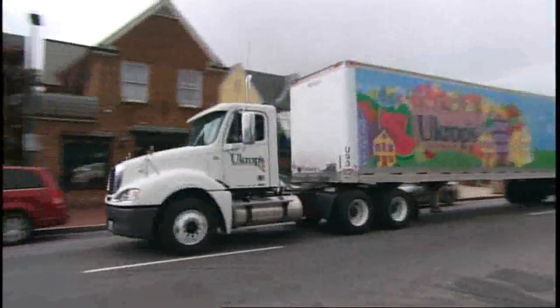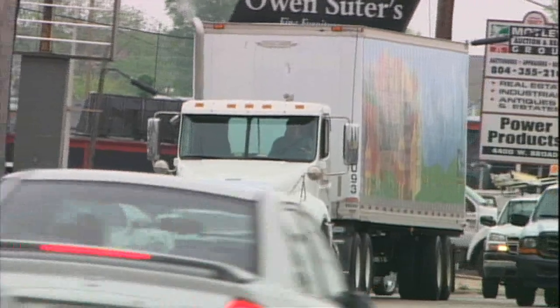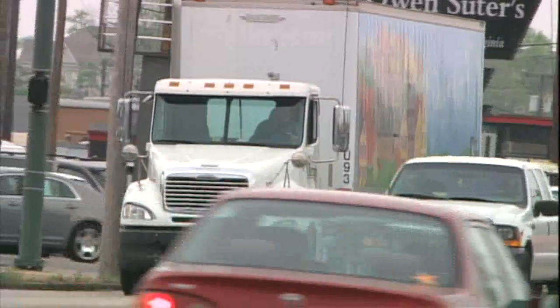Our oldest trucks now, with Allison in them, have 400-plus thousand miles on them and they're still checking as good as a new transmission. And with an in-town application, you'll never hear me complain about that at all.